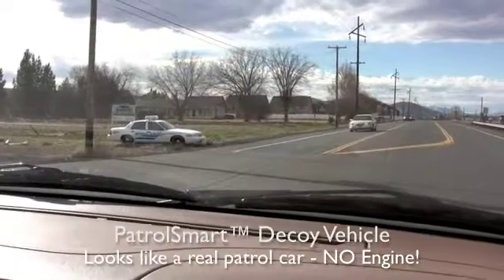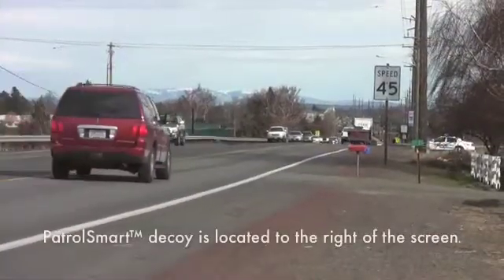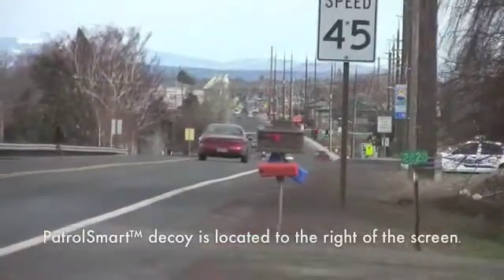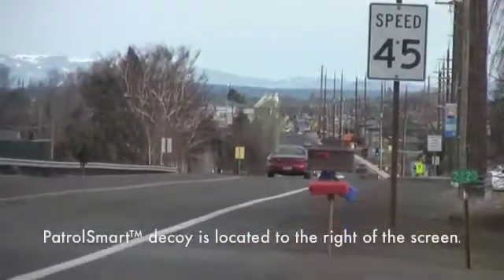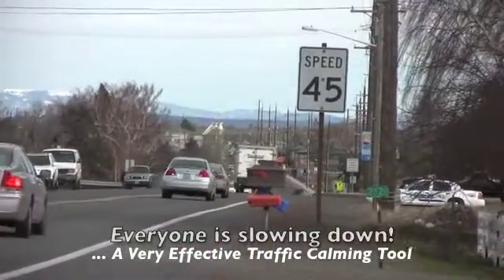We took one of our Patrol Smart decoys out near some busy streets in Redmond, Oregon to demonstrate just how universally effective it is at slowing speeders. Everyone slows down for a police car — I know I do.